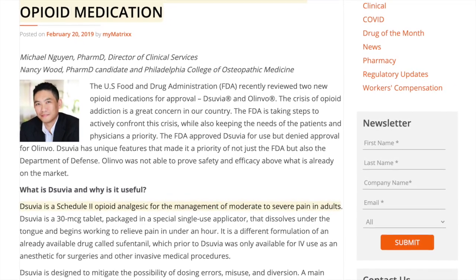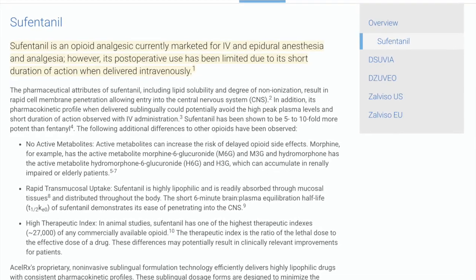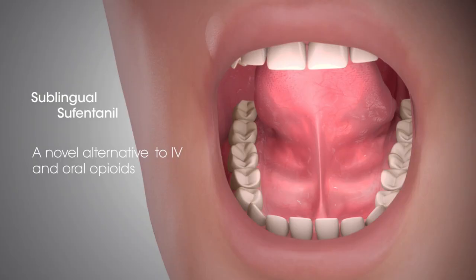Dsuvia is an opioid analgesic for the management of moderate to severe pain in adults. The medication can help out with the crisis of opioid addiction. Here is a short clip on how the medication would be administered: sublingual sufentanil is placed under the tongue where it creates a depot.